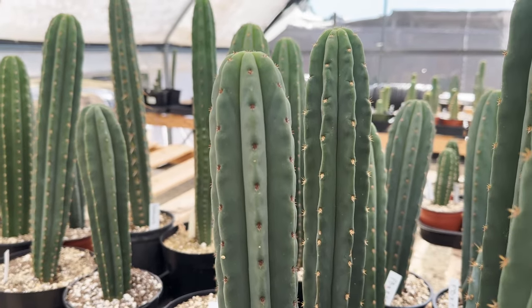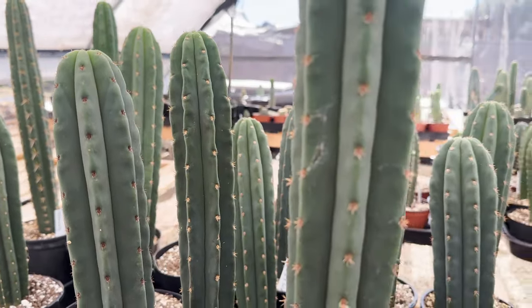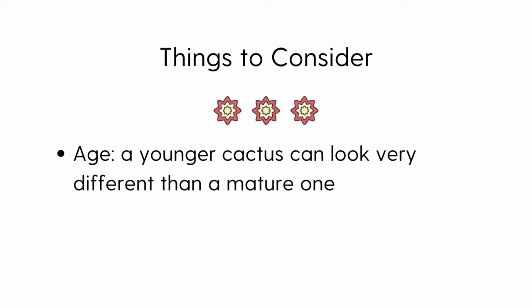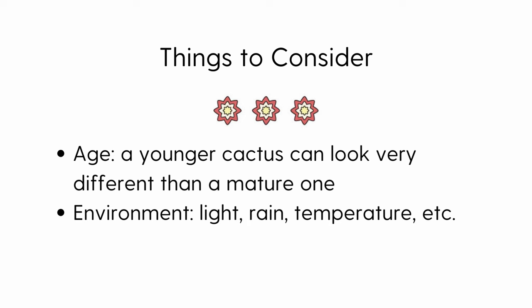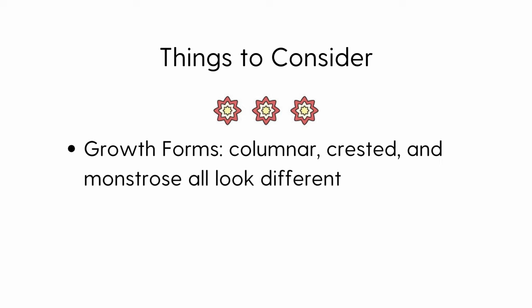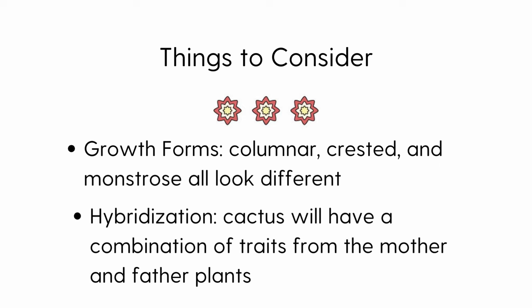When identifying San Pedro cacti, it's important to recognize that various factors can influence the appearance of a plant. For example, a younger cactus can look very different than a mature one. Environmental conditions, like the amount of lighting, will have an effect, and a neglected San Pedro will look vastly different than a cactus that is fertilized and flourishing. Crested cacti make things especially difficult, and hybridization will further confuse as offspring will have a combination of traits from the mother and father plants. Just keep that in mind as we move forward.